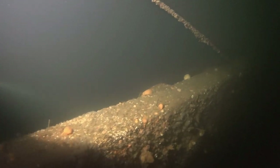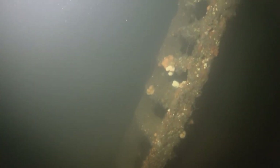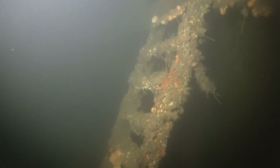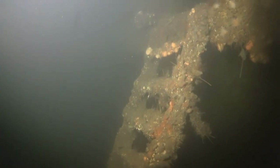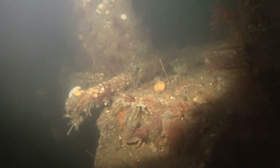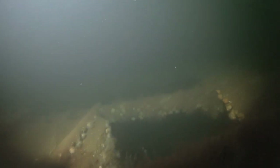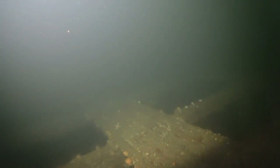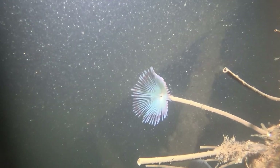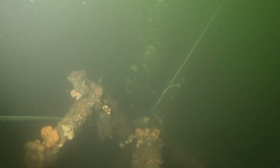Leaving the stern and heading back to the midship section — the center of the ship is a little bit confused, so I stayed on the bulwark ladders leading up to the midship section. Apparently a couple of the top decks have collapsed recently. We'll take advantage of the shot line to return to the surface.